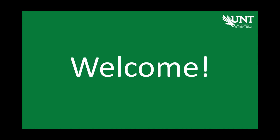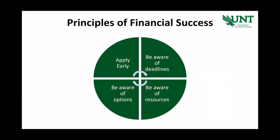Hello, and welcome to the University of North Texas. This presentation is designed to help you understand how and when to apply for financial aid and how financial aid and scholarships will apply to your tuition and housing bills. Whether you plan on using all financial aid and scholarship funds or some in conjunction with another form of payment, the principles and processing of payments are essentially the same. Applying early, being aware of deadlines, and most importantly, being aware of resources and options will help you be financially successful while at UNT.